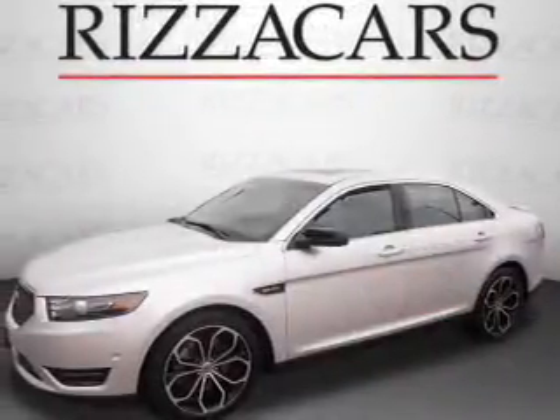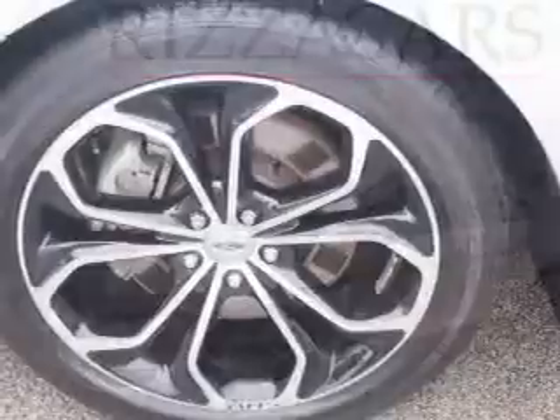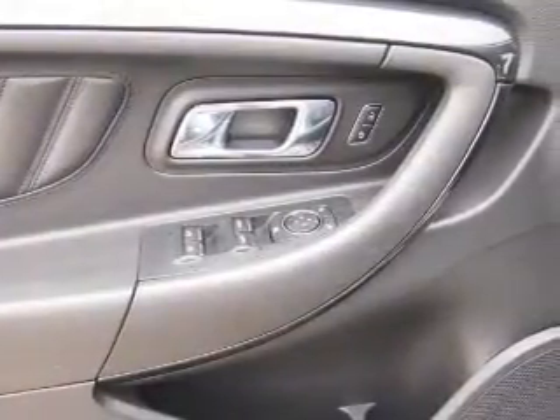Inside, you'll find ventilated seats, leather seats, heated seats, a satellite radio, an auxiliary input, dual temperature controls, a backup camera, front airbags, side airbags, and an adjustable tilt steering wheel.